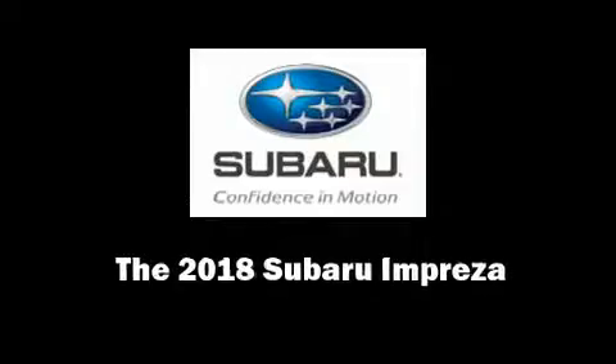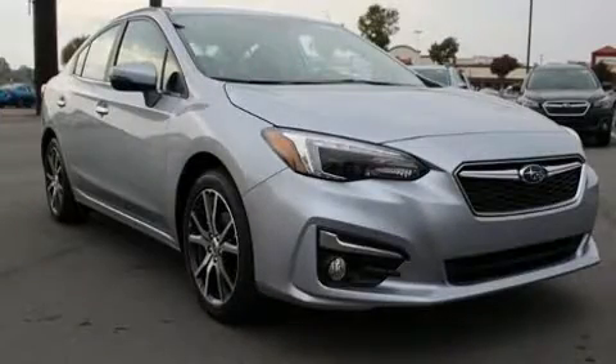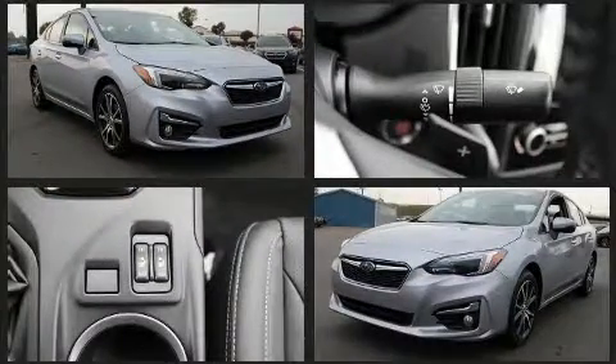Discerning drivers will appreciate the 2018 Subaru Impreza. It features all-wheel drive versatility, an automatic transmission, and a 2-liter 4-cylinder engine.